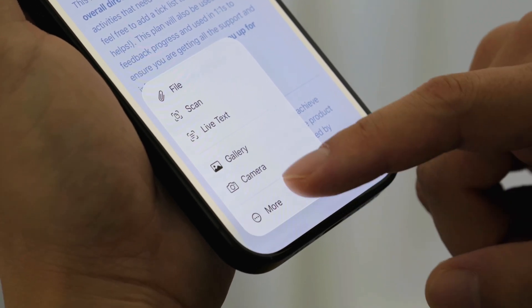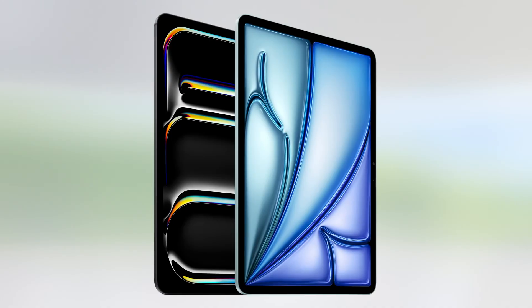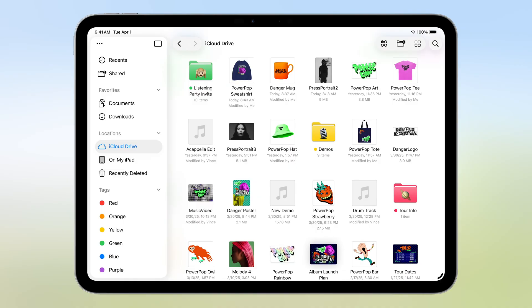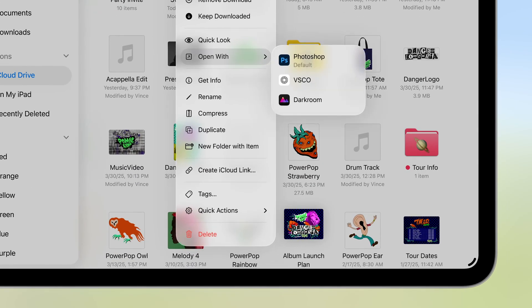Sponsored by Kraft. Stay tuned for details on how you can win an iPhone 17 Pro Max or iPhone Air. The iPad you know is about to feel ancient. iPadOS 26 is Apple's blueprint for how all tablets should work going forward, and it's awesome.